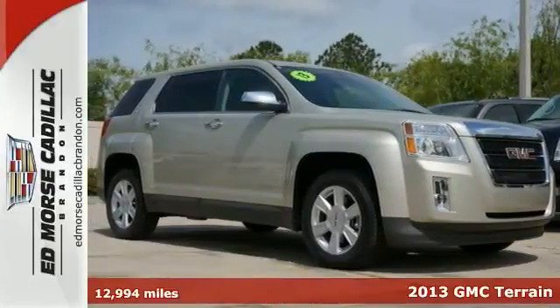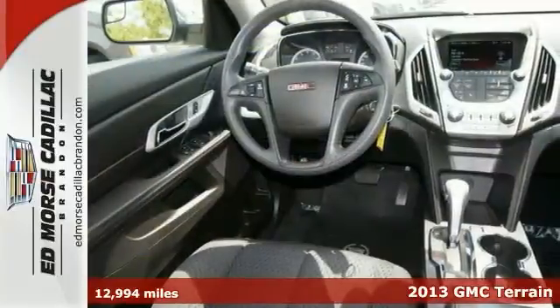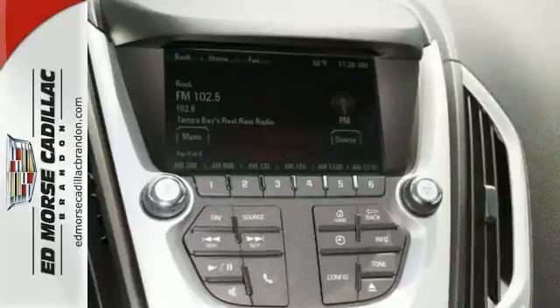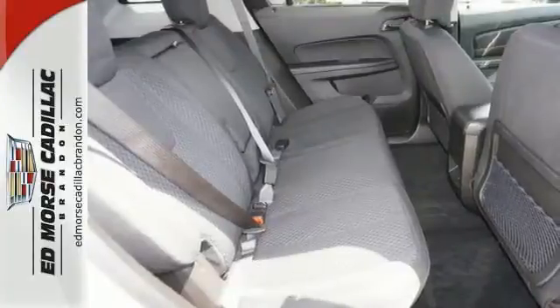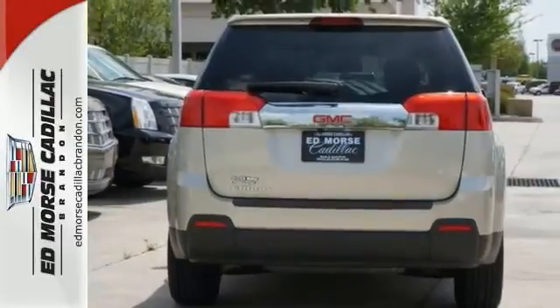Check out this 2013 GMC Terrain SLE1. Don't skimp on safety — rest easy with a 4 out of 5 star crash test rating. No need to worry about faded or cracked seats. This vehicle has tinted windows for ultimate protection. Lock and unlock this vehicle with simple keyless access.